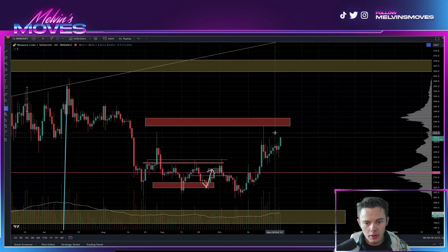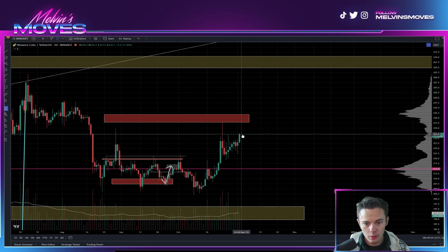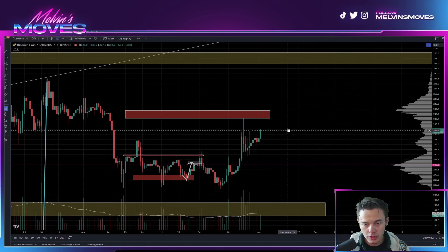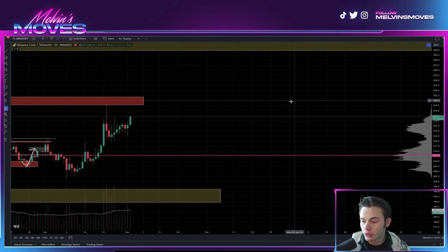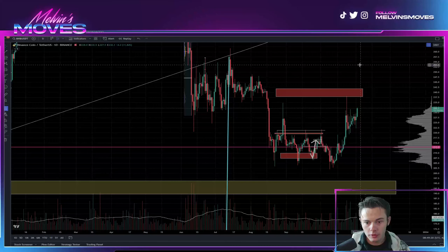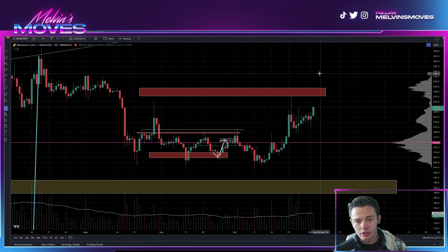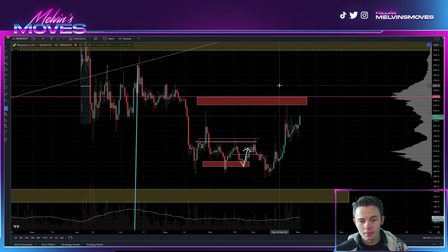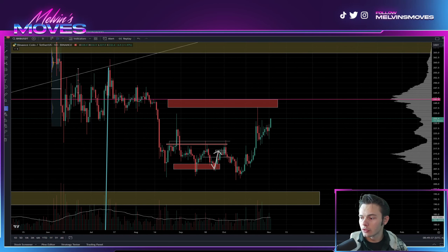The daily time frame isn't looking too bad. We kind of wanted to see follow-through here on the daily, so pretty much continue pushing up. Where we are right now, we'd want to see ideally no daily closure lower than that — otherwise getting a swift rejection here again wouldn't be the best thing. That's really going to be about it for the video. Let me know what you guys think in the comments, whether you agree or disagree. Have a phenomenal day as always, remember none of this is financial advice — these are all just my thoughts and opinions. Adios!